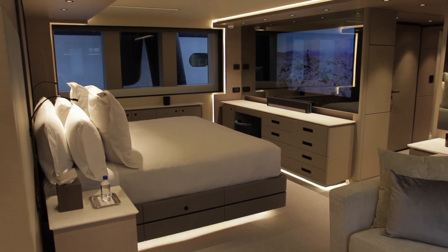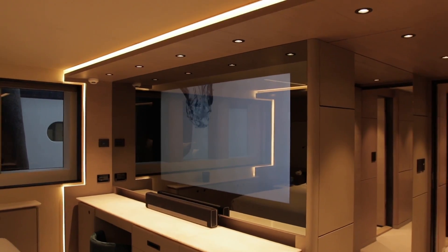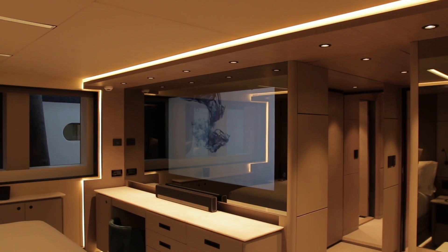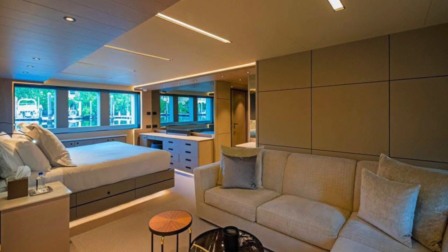Again, this is floating floors, floating walls, floating ceilings. That's why it's so silent and so comfortable to be in. The height in the lower deck is 220 centimeters, more than much larger boats.